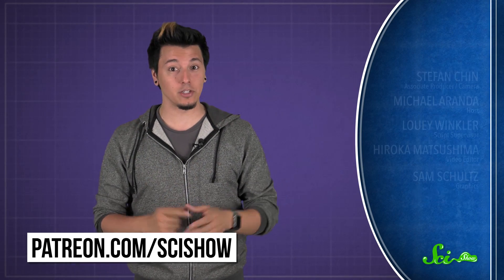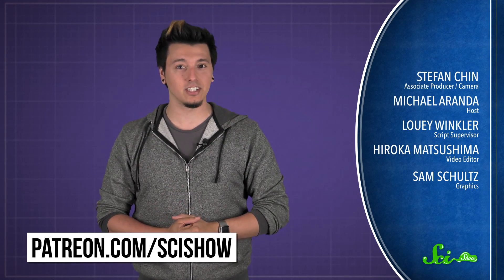Thanks for asking, and thanks especially to our president of space, SR Foxley. If you'd like to be president of space, or just want to help us keep making episodes like this, you can go to patreon.com/scishow. And don't forget to go to youtube.com/scishow and subscribe.